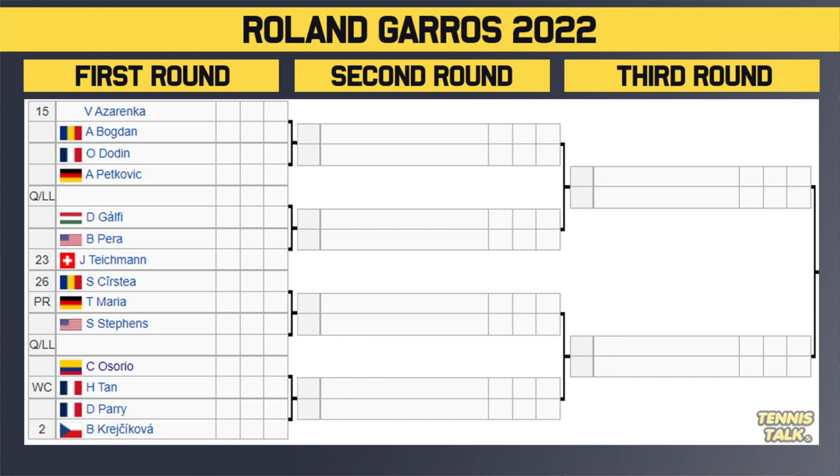Then the 26th seed Castella takes on Maria. Winner takes on either Stevens or a qualifier in the second round. Then Osorio versus wildcard Tan. Winner takes on either Parry or the number 2 seed and defending champion Krejakova, who we haven't seen play for what seems like months and months because of injury. This part of the draw is really interesting because Krejakova is not in form — she's a defending champion, but how far is she going to go with no matches? Teichmann's in good form, Azarenka could be dangerous, Castella's had a pretty good year, Stevens is a former finalist. I'd be backing Teichmann here — she's been in good form and is at the top of the power rankings for a reason.